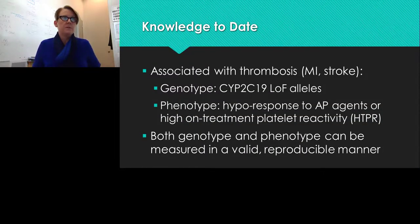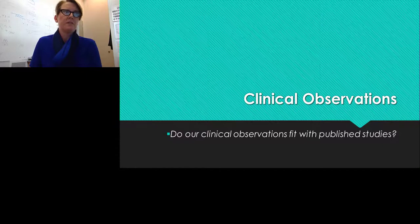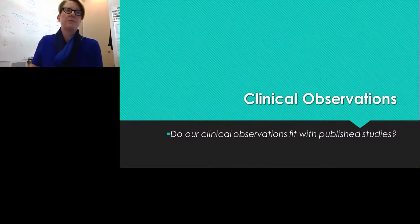We know that CYP2C19 loss-of-function alleles, as well as hyporesponse to antiplatelet agents (high on-treatment platelet reactivity), are associated with thrombosis — whether MI or stroke. Both genotype and phenotype can be measured in a valid and reproducible manner.